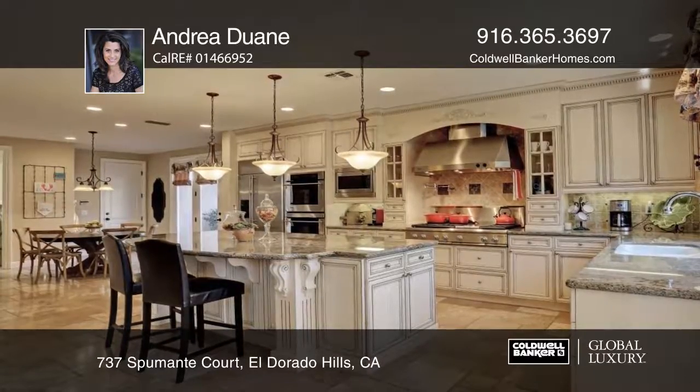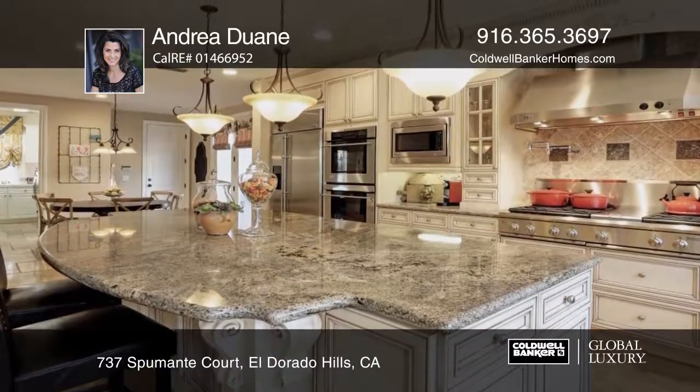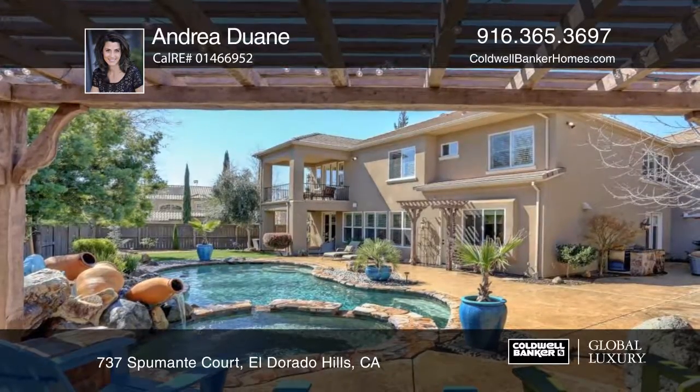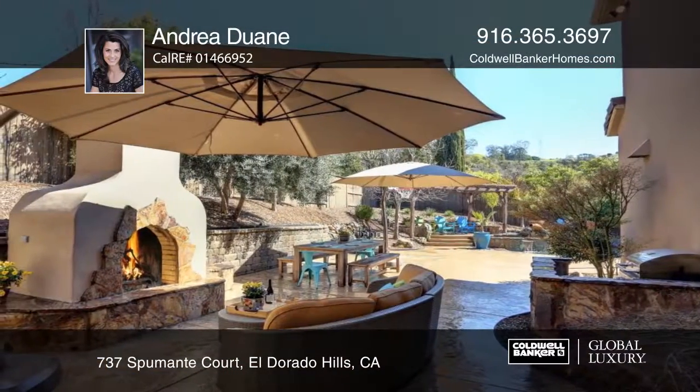The gourmet kitchen with custom cabinets and spacious island will delight both resident chefs and the most discerning buyers. The picturesque and private backyard with sparkling turquoise pool, spa and fireplace create an inviting tranquil oasis.